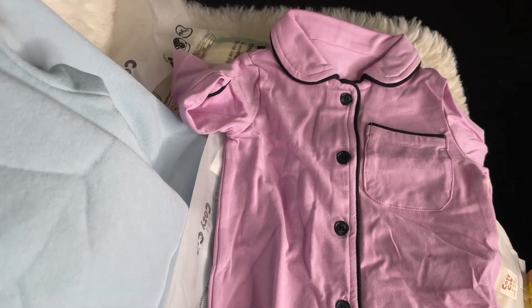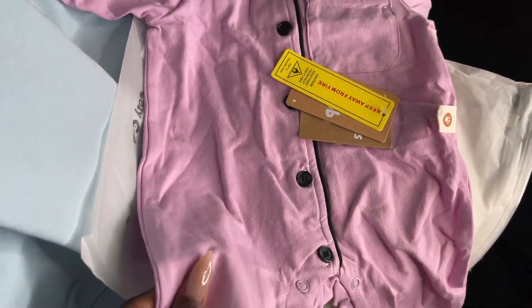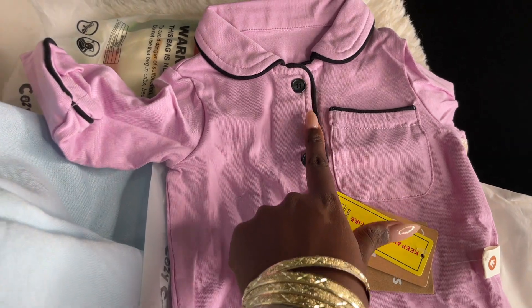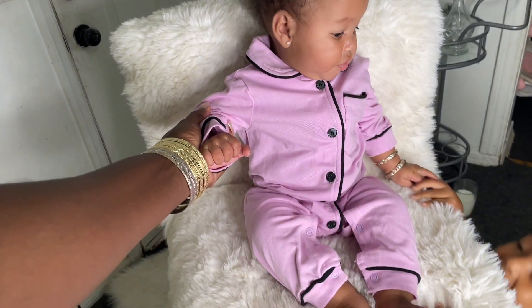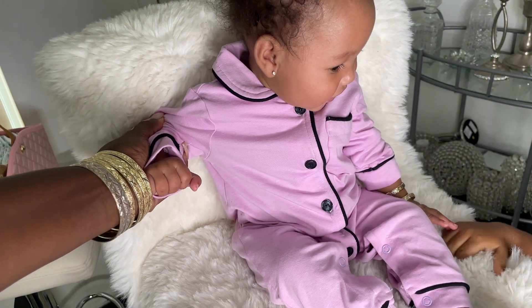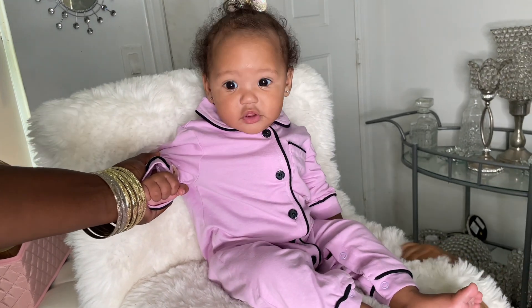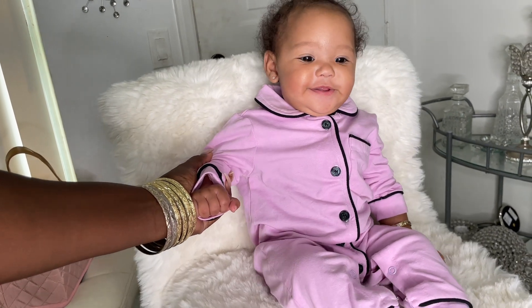Now let's get into the clothing pieces for the kids. The next one is this cute sleeper for baby girls. It is a little wrinkled just from how it was placed in the bag, but the material is amazing. Let's put this on my baby and see — oh my goodness, I love the pink and the black! She looks so cute in her little outfit, and it complements her skin. She has so much room in this.